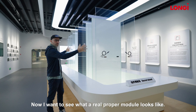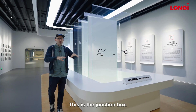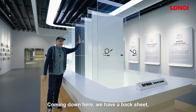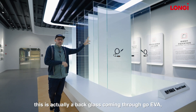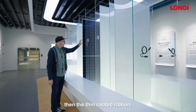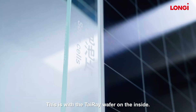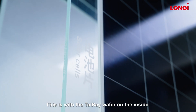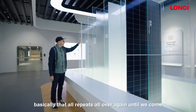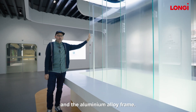Starting at the back, we have the junction box — essentially the wires that plug it into the panel. Coming down, we have a back sheet, but on the HiMo 9 modules this is actually a back glass. Coming through, we go EVA, then the thin coated ribbon, and then we come to the solar cells with the Tyrae wafer on the inside. That all repeats again until we come to the front of the panel with the silica gel and the aluminium alloy frame.